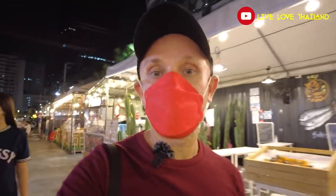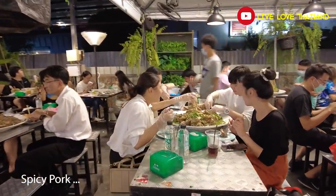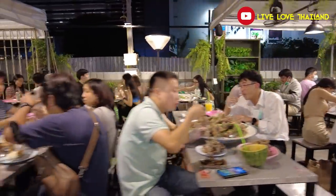Now it's time to try this famous pork dish and see if it's delicious. I've been to this market lots of times, but I've never tried this dish. So I'm going to try it and see if it's delicious or not.